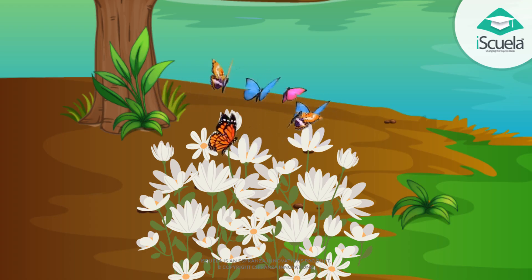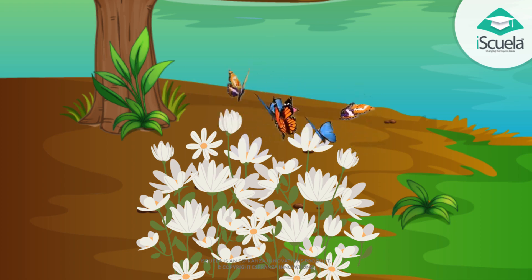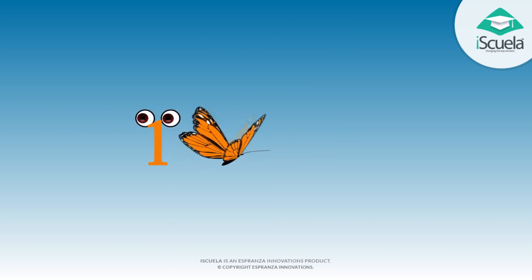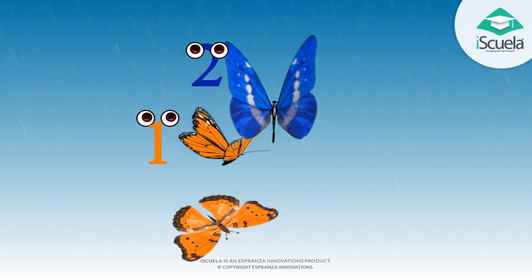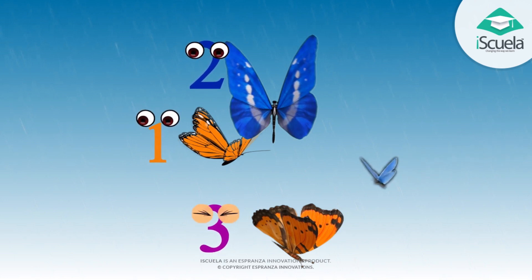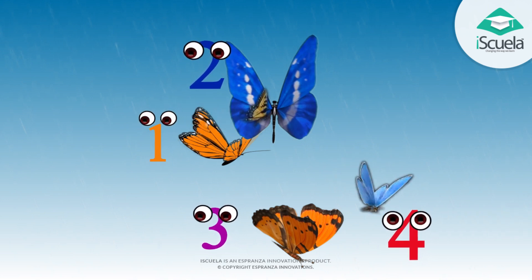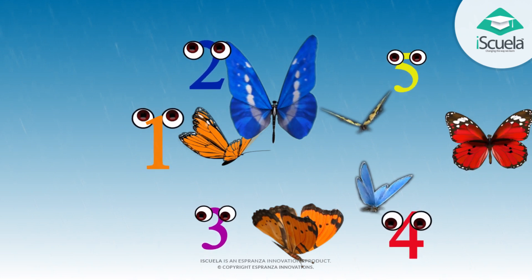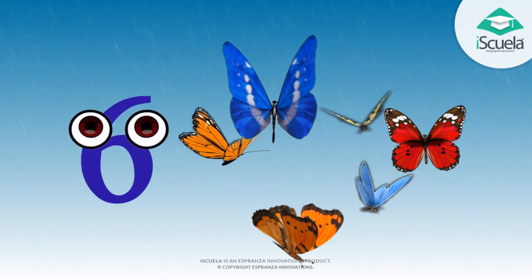Beautiful butterflies on flowers. Yes, charming butterflies. One, two, three, four, five, six — six butterflies.